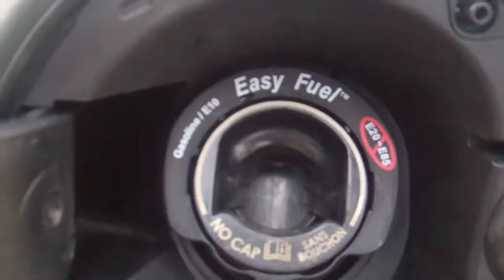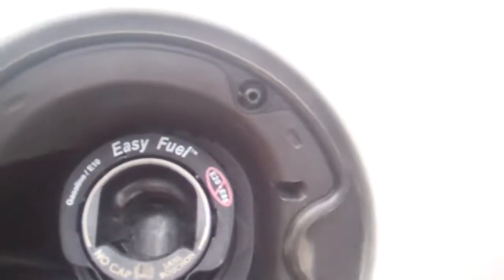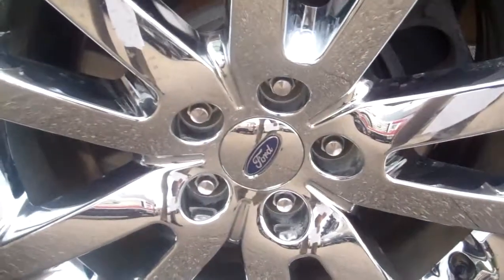I apologize for this being so late. Another Ford exclusive that this car has is Easy Fuel — there is no gas cap. Simply fuel and go; don't ever have to worry about a gas cap. Once again, the chrome wheels.